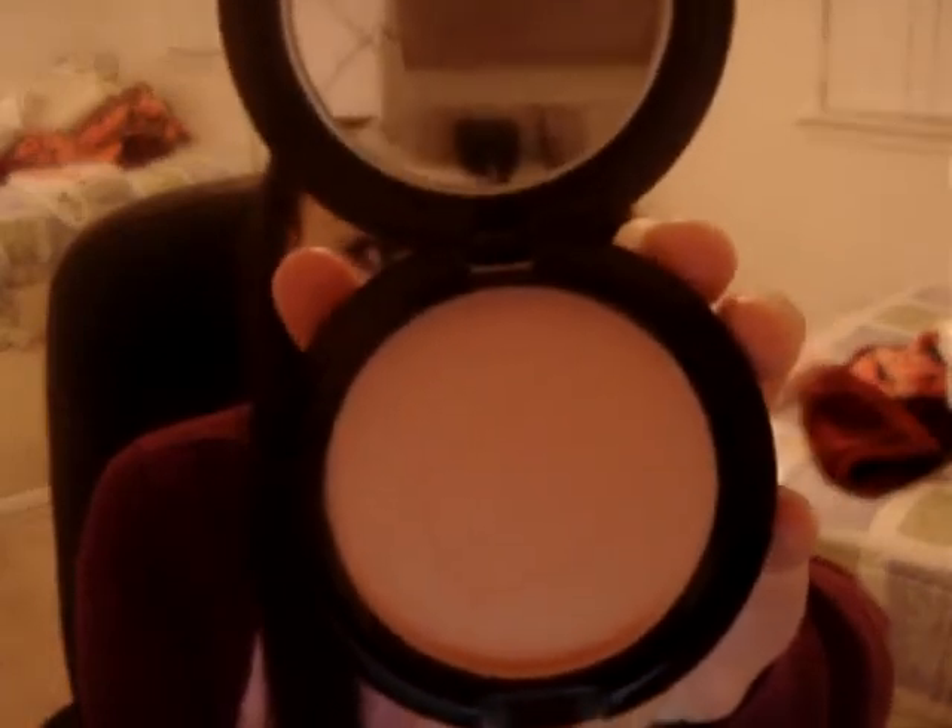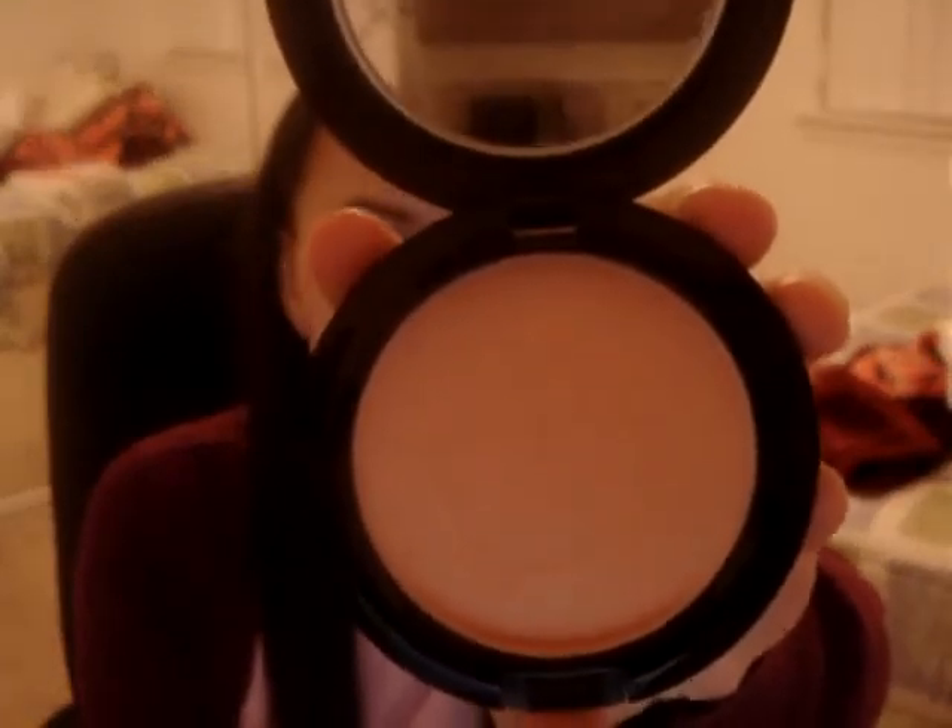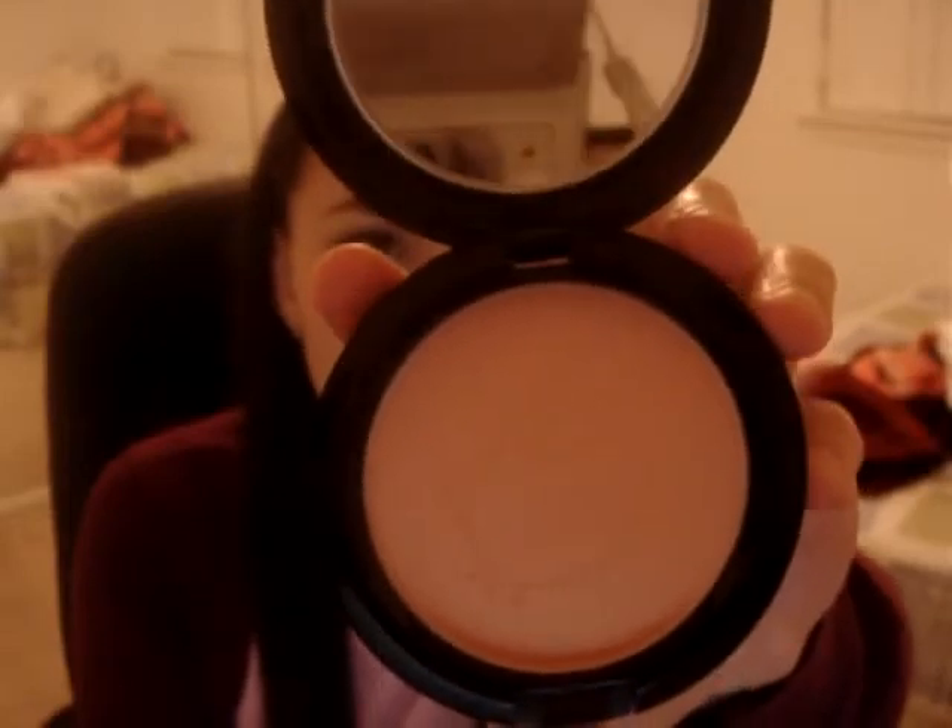The first thing I'm going to show you is the beauty powder, and this one's a Tahitian Sand. It's like a peachy, curly color. It's really pretty. I love carrying these around with me just as a compact, because it's so cute.